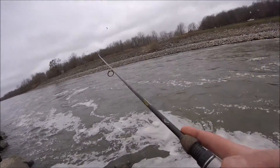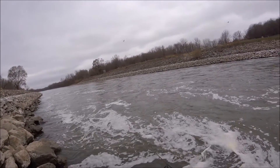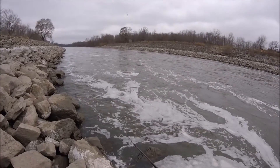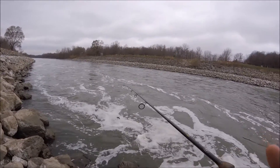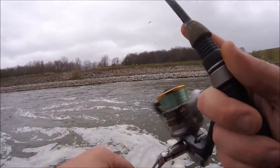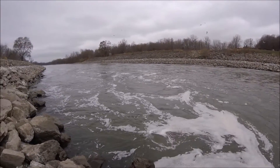Alright guys, update - it's about a half hour in. I can't feel my fingers and this line I have on here is old and just complete trash, but we are still chugging along. I did have one white bass off camera - wasn't very big, probably 13-14 inches. We've switched to a little lipless crank here, trying to go for some wiper and white bass because I don't trust myself fishing with this line right now.